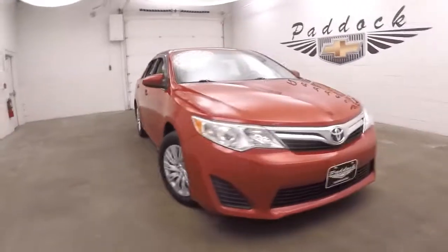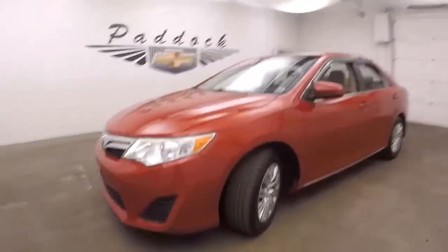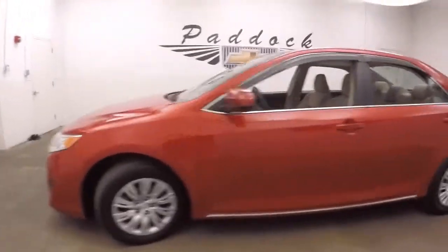It's a 2012 Toyota Camry. Nice red paint, steel wheels, silver covers, decent tires.